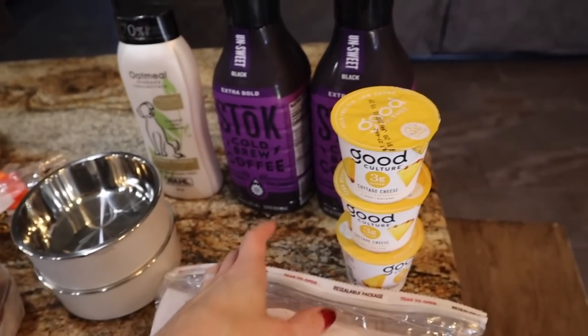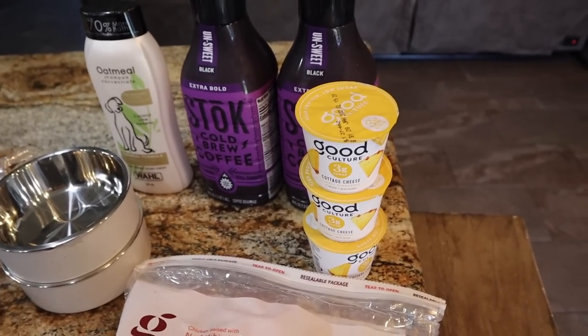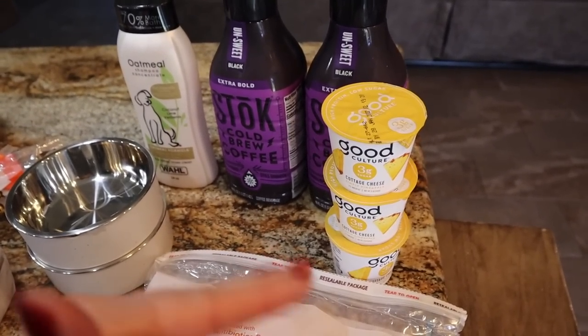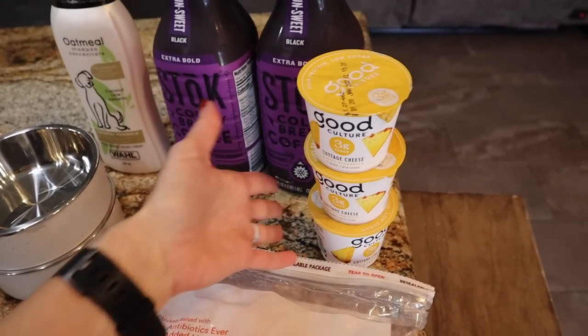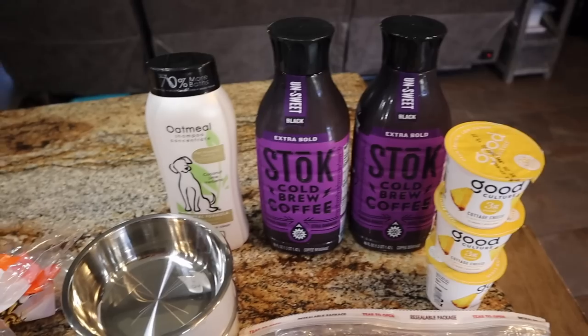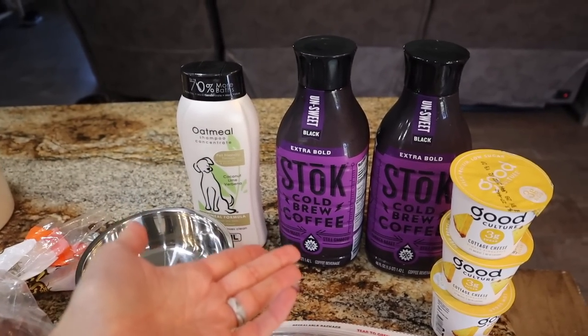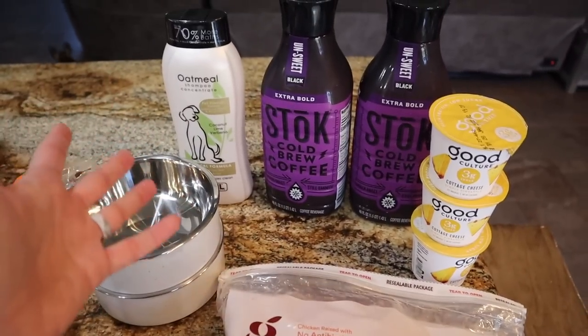I got some more of the Good Culture cottage cheese. I really wish they had the strawberry and blueberry — if you see those, pick them up. They're the best of the flavored cottage cheese by Good Culture in my opinion. I'm clearly obsessed with this Stoke cold brew coffee. I've been brewing my own but also been lazy and using this — it's so convenient and so good. They only sell it at Target, so between that and the chicken, it's a must.